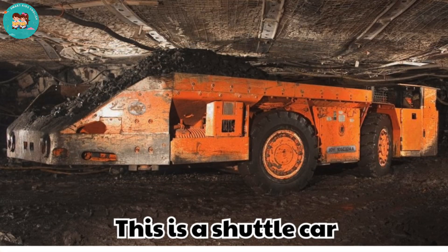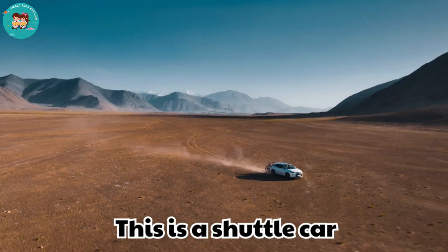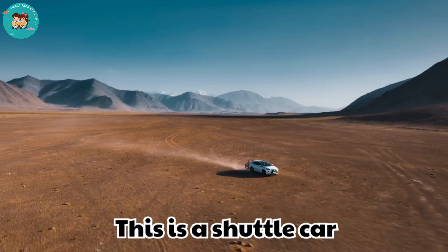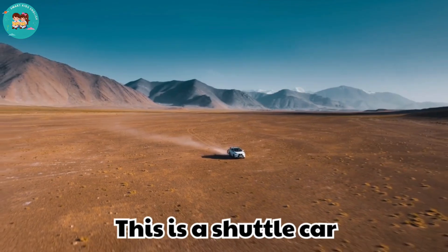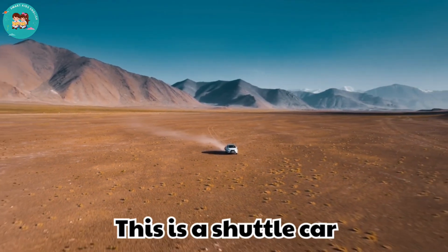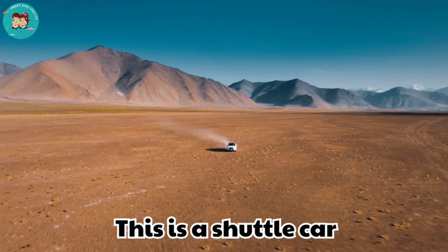This is a shuttle car. Shuttle cars carry coal and ore in underground mines. They move loads between machines and belts.